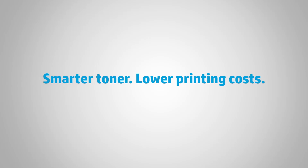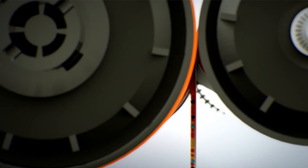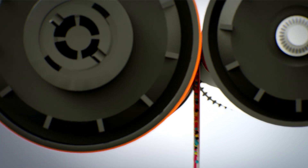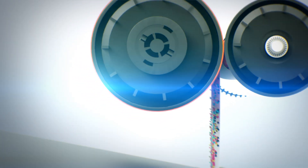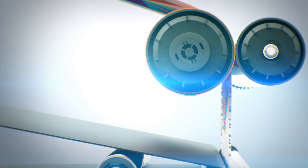At every step, HP science is on your side. HP toner, with its consistently low melt point, needs less time and energy to fuse to the paper. The result? Fast, high quality printing, and lower energy cost for you.